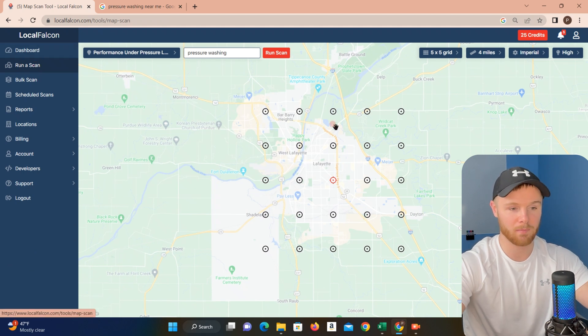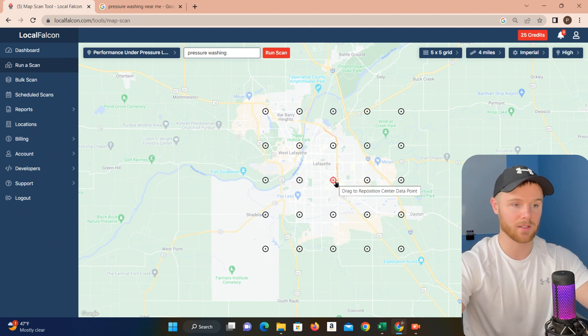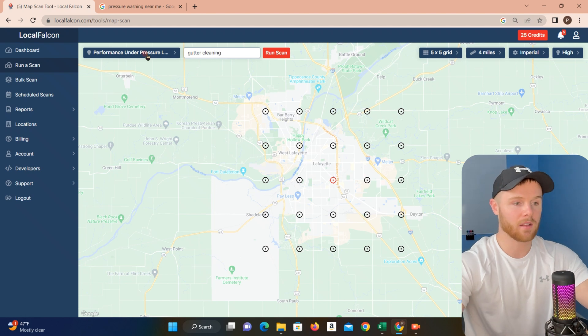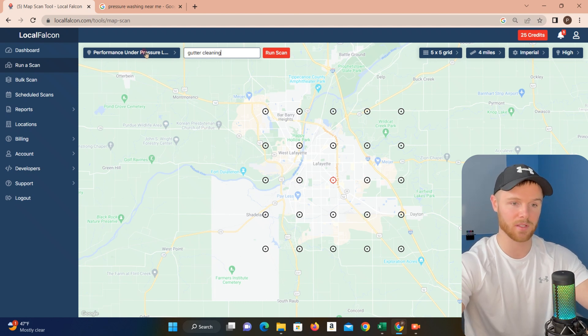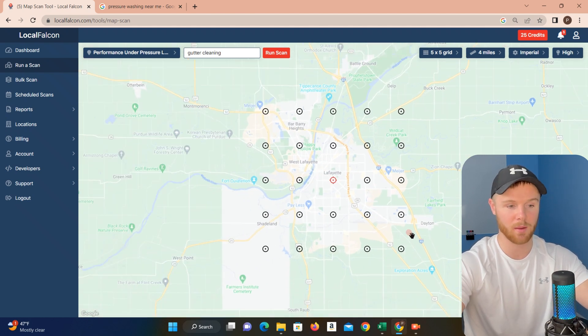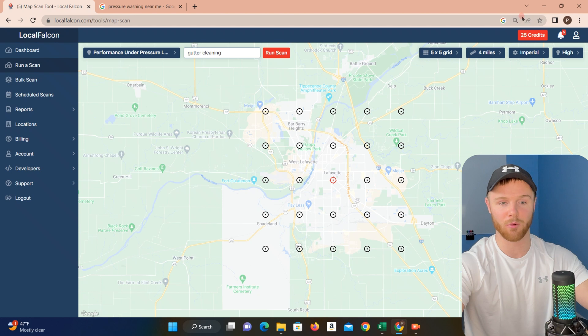I'll show you guys how to actually run one of these scans. Open up the 'run a scan' bar and it'll display this map of where your general city is located — this is your main search term. You can change this to 'gutter cleaning' if you want. If you haven't already, it's going to ask for your business information, so make sure this is displaying your accurate business name because that's what it's going to check the ranking for. The center dot is the center point for the search grid — you can click and drag that wherever. Try to cover the most populated areas using the least amount of points. Each one of these points runs a search and gives you that index of the top companies, but it also takes one credit per point.